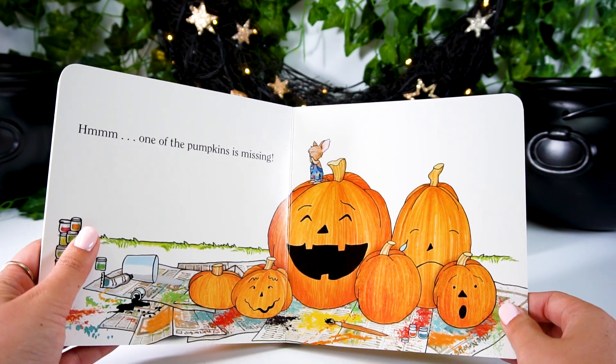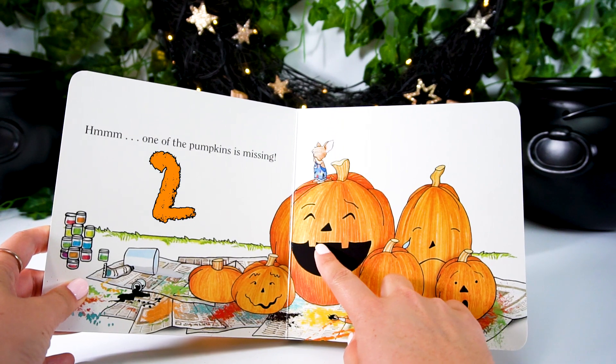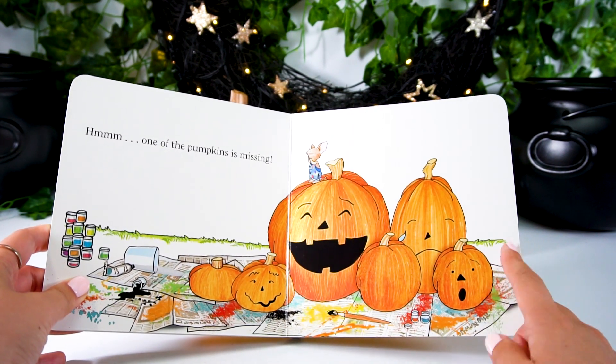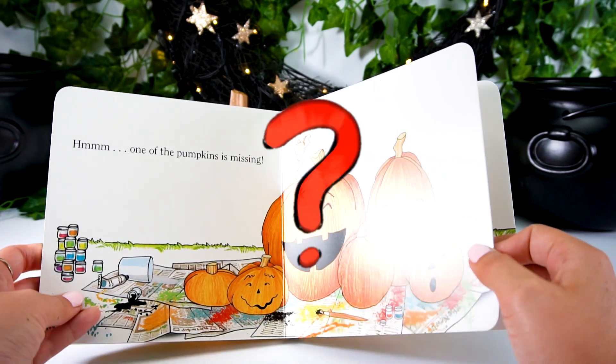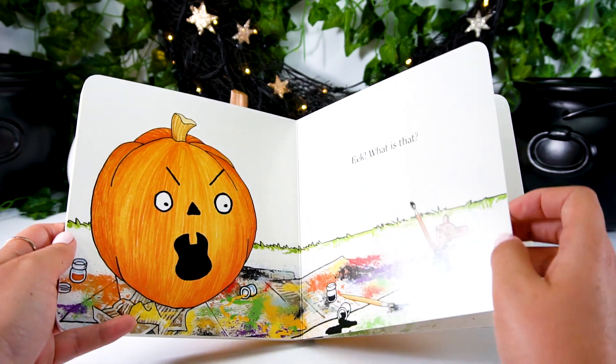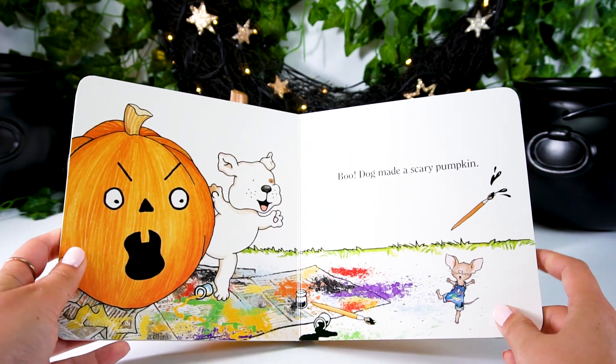Hmm, one of the pumpkins is missing. One, two, three, four, five, six. Where's the seven? Let's see. Eek! What is that? Boo! Dog made a scary pumpkin.